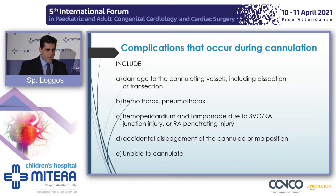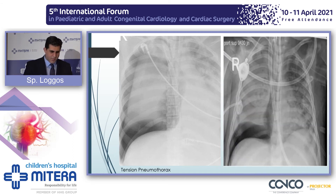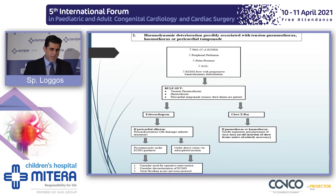Cannulation is a surgical procedure and does carry risk: damage to the cannulating vessel including dissection, hemo- and pneumothorax, hemopericardium and tamponade — especially when you damage the SVC-to-RA junction or have a penetrating injury to the right atrium — accidental dislodgements, and inability to cannulate. I cannot show you a tamponade for obvious reasons, but here is a tension pneumothorax with the mediastinum shifted towards the healthy side, being treated with a pigtail chest drain. If things become very complicated, you might need to intervene on a surgical basis.